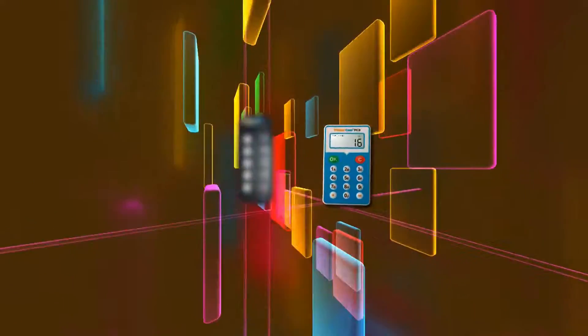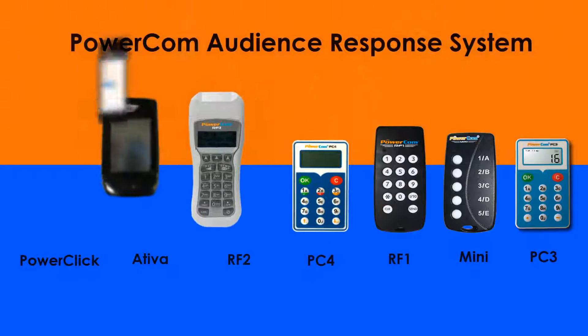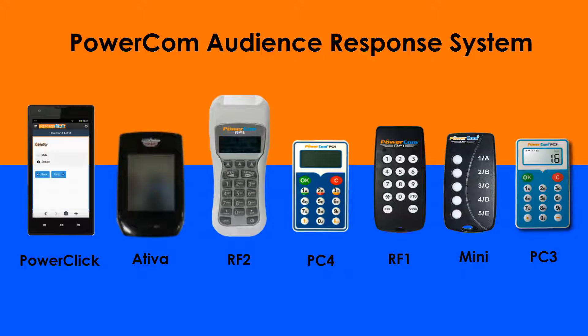No matter what kind of audience response you are looking for, you will surely find a PowerCom solution that can meet your event's special requirements.